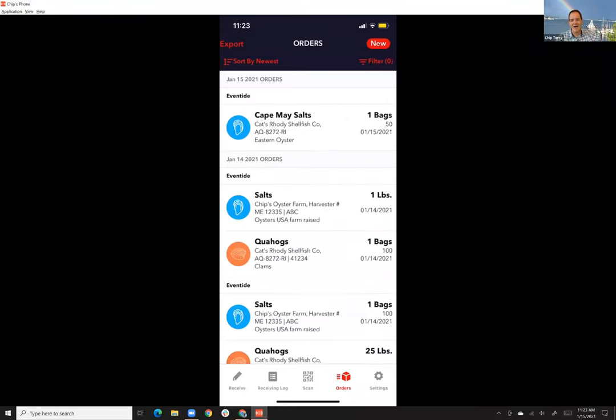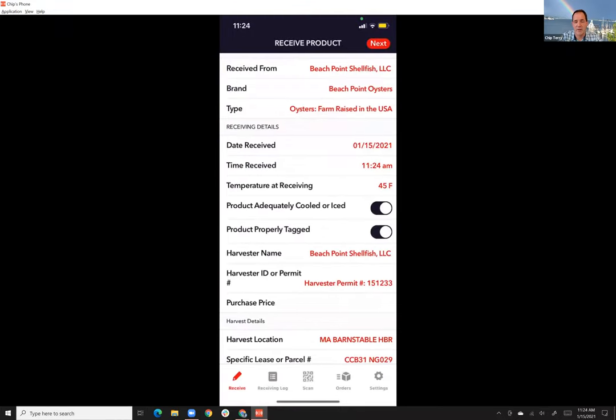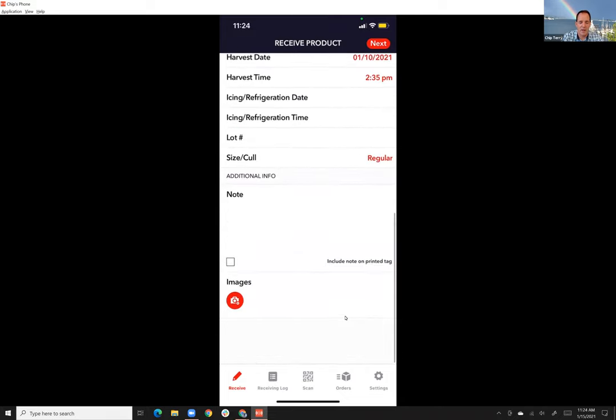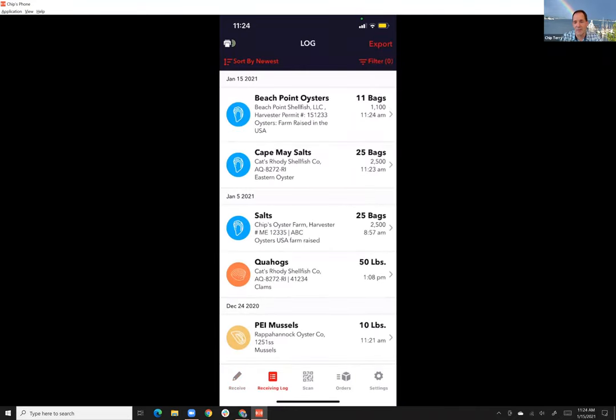I've created a log of all my shipments going through. If a customer has one of our tags I can literally scan it in and all that information transfers over automatically. I hit save and that's now in my receiving log as well. In other words, making life a lot easier for the distributor to manage the ins and outs of their operation and create that digital traceability chain that everybody's looking for in the regulations.